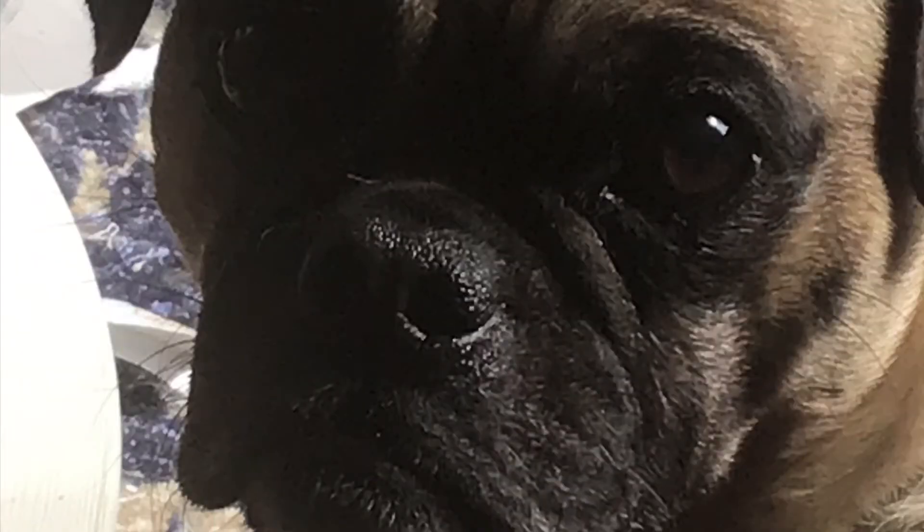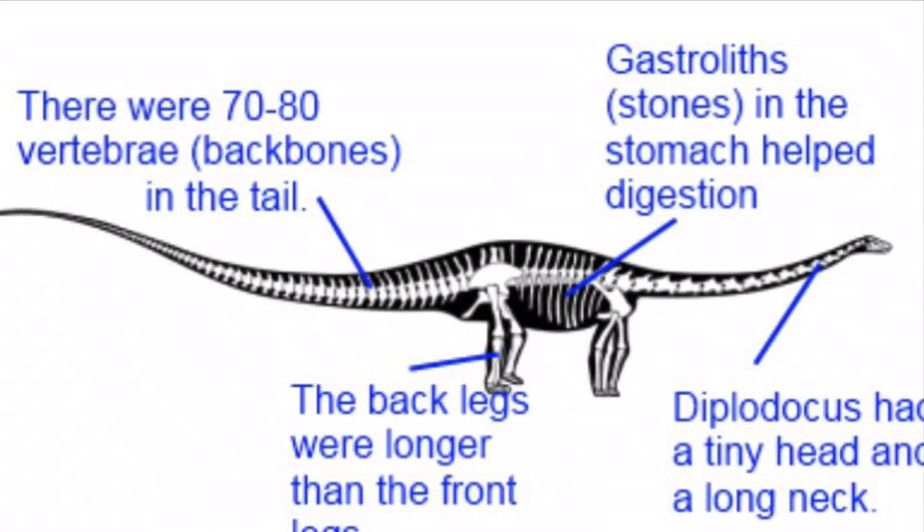Hello jimbos, and today's Dino Fact 157 is about the Diplodocus. There were 70 to 80 vertebrate backbones in the tail, and the back legs were longer than the front legs.